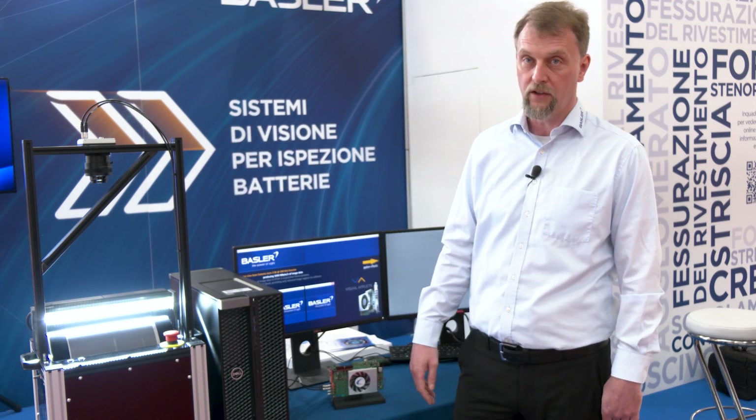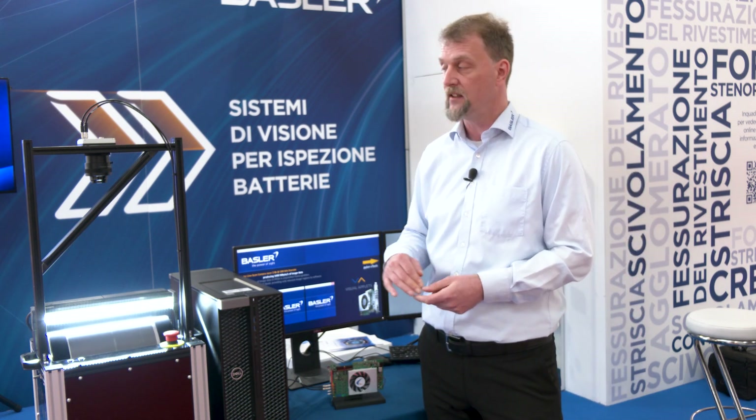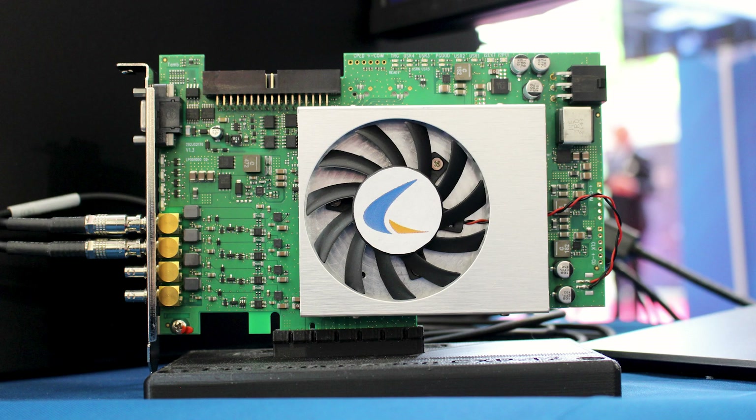The Racer 2L line scan camera is running at 200 kilohertz at 8K resolution, so it's producing 1.8 gigabytes per second of data, getting forwarded into our CoaXPress 12 IMAFLEX quad frame grabber.